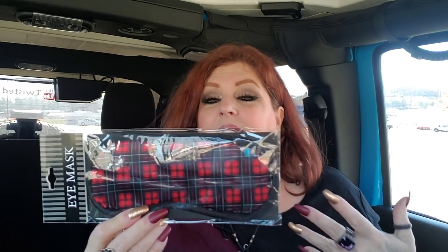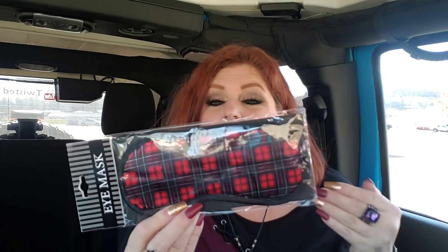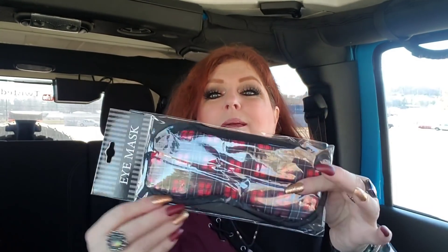Diving into the next bag — look at this cute little eye mask, the kind you put over your eyes when you're sleeping. They had a lot of different varieties and they all seemed geared toward men, which is funny because I don't recall ever seeing a man sleeping with one of these. But I grabbed it because it's the buffalo check one — I know how ridiculous, but I couldn't resist.